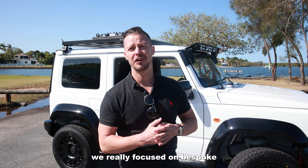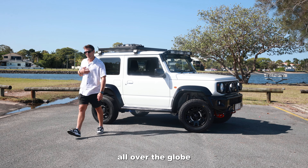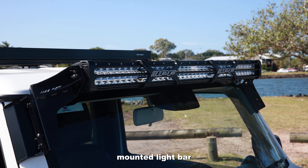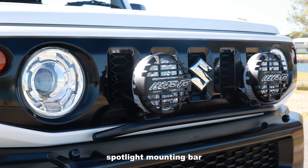With this particular build we really focused on bespoke products and accessories from suppliers all over the globe. On the front end we've got some wonderful light items from IPF in Japan — their windscreen mounted light bar as well as two spotlights mounted on their spotlight mounting bar.